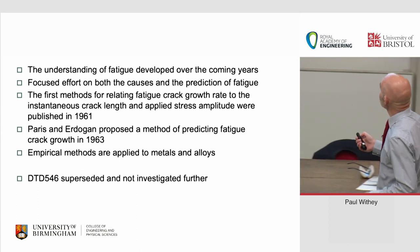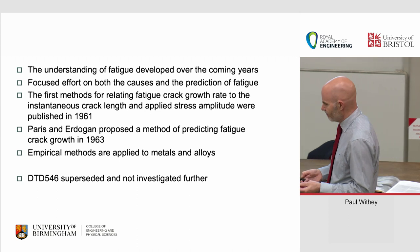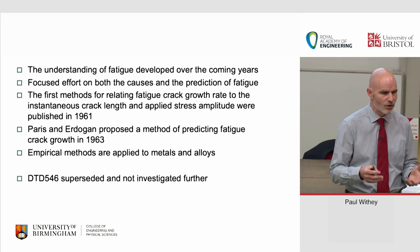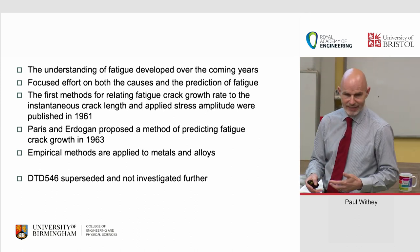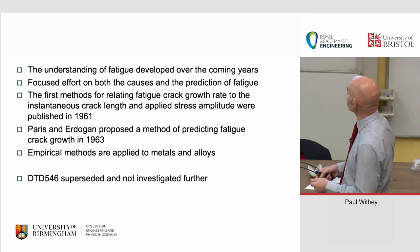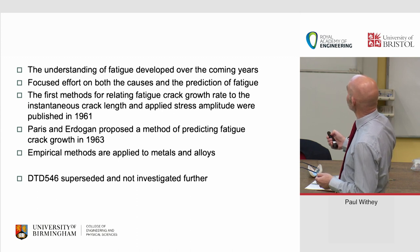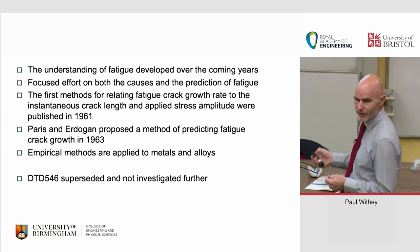The understanding of fatigue developed over the coming years — the Comet crashes were a real wake-up call to the scientific community. If fatigue could take planes out of the air, it needed to be understood far better. Methods for relating crack fatigue growth rates to instantaneous crack length and applied stress amplitude were published in 1961. Paris and Erdogan published their law in 1963 — so nearly nine years after the crash, we got the laws we would now readily apply to this kind of situation.